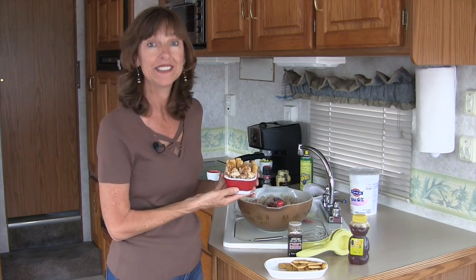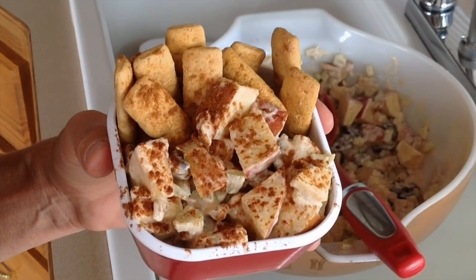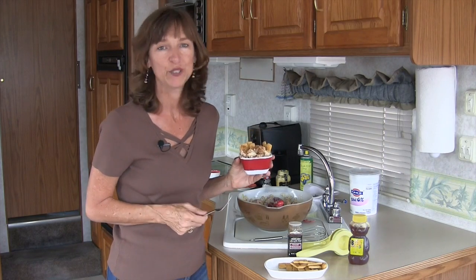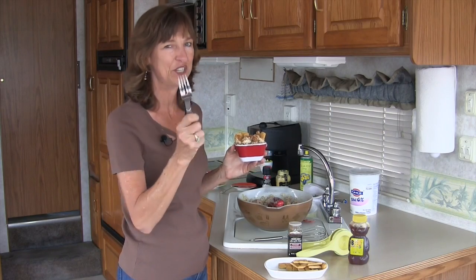Believe me, it is delicious. We've got our apples, walnuts, raisins, our healthy Fage 0% yogurt — I mean, really, what's not to love? Hey, I'm Yvonne. Thank you so much for being here. I can't wait to see you next time. I'm going to dig into this apple pie salad. Cheers!